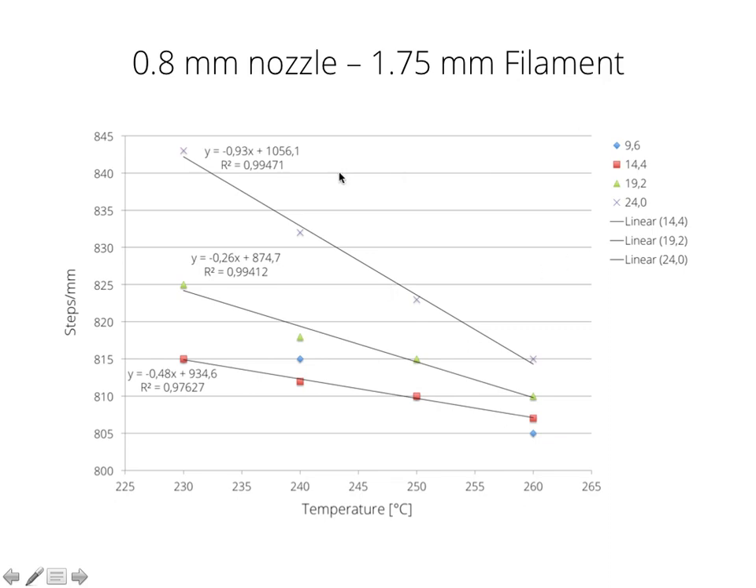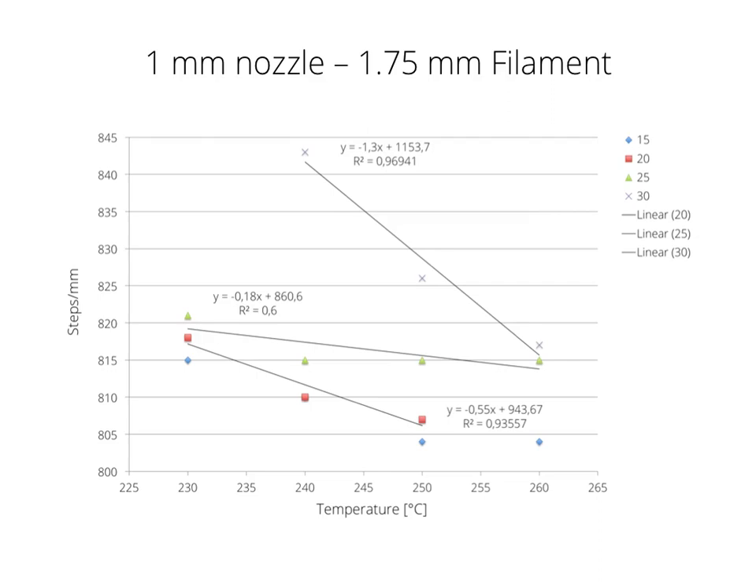The key thing to remember is that the 1.75 mm filament instantly has a linear behavior with the 0.8 mm nozzle, and the same applies for the 1 mm nozzle — also linear behavior, which is really extreme at 30 mm³/s, and you can see the steep gradient. There's no steady state and no clear linear functions we can approximate to the measured steps per mm data points.